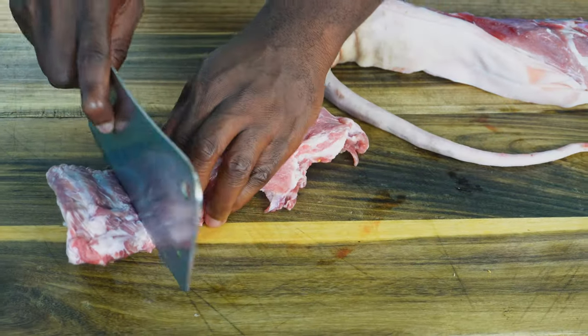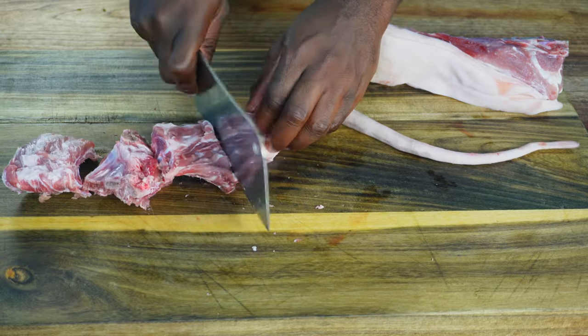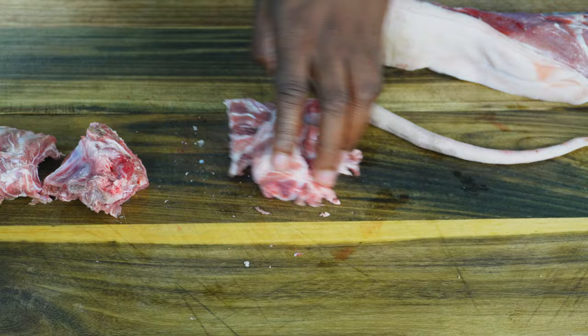Jamaican stew peas usually calls for pig's tail, corned beef, or both. The first thing we have to do is get these pieces of meat smaller. That is really fresh.